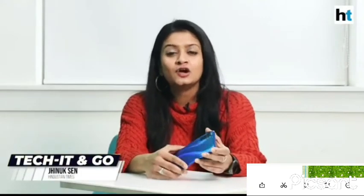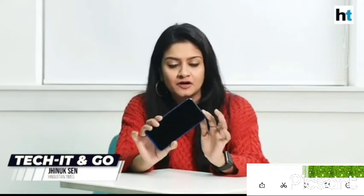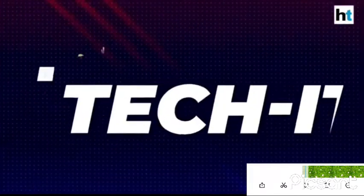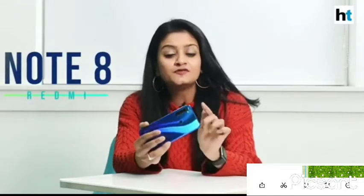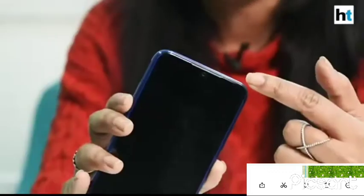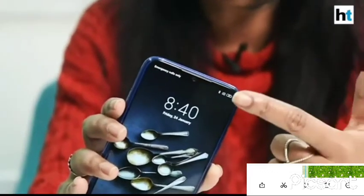I'm Jhinook Sai. Today, we're going to talk about the cameras on the Xiaomi Redmi Note 8. Just to remind you, the Redmi Note 8 comes with 4 cameras on the back: a 48MP primary shooter, an 8MP lens, a 2MP macro camera and another 2MP depth sensor. On the front, there is a 32MP camera for your selfies.